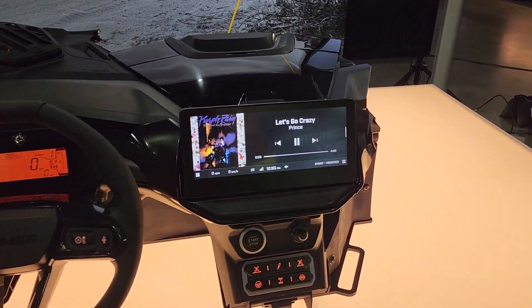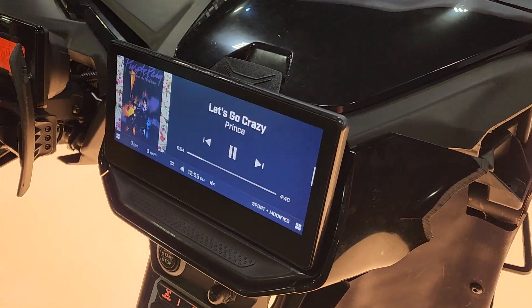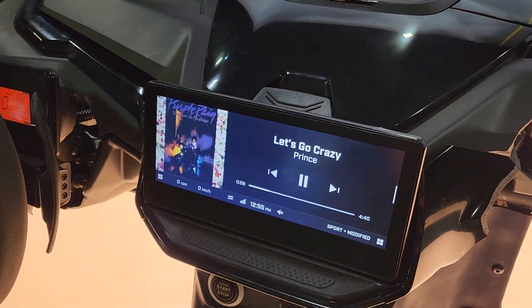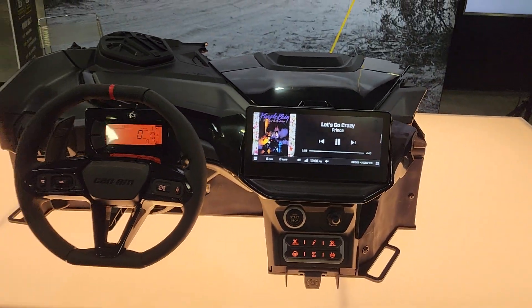Alright, so this is what the screen looks like. It does a lot of cool things — we've done a lot of videos on the screen itself and the possibilities are pretty well endless on it. But I wanted to point out something to you that you may not have seen yet.